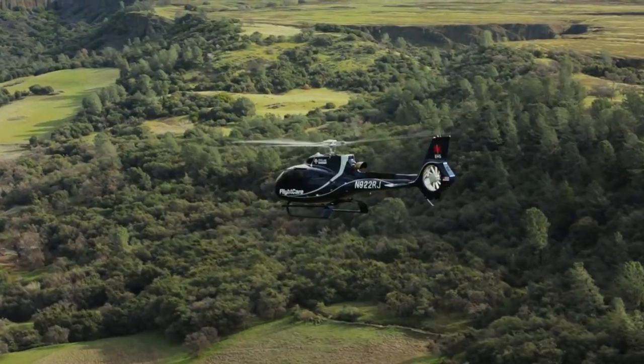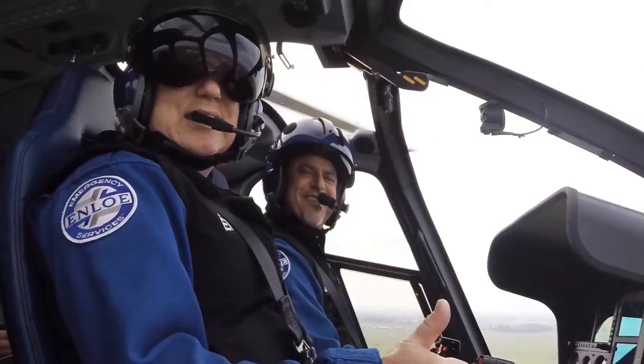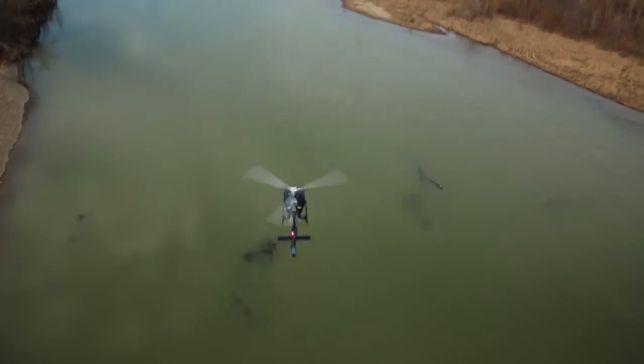Not only to Enloe Medical Center, but to academic medical centers or higher-level tertiary centers that people might need to go to. That's the real important element of this program. The aircraft itself is one of the safest in the world.